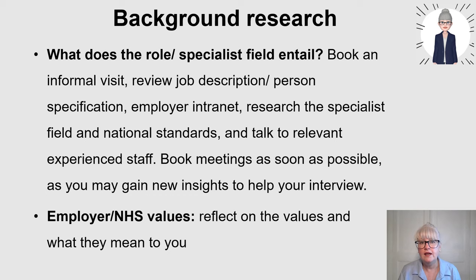The employer intranet is really important. Research the specialist field - go and look at some key articles in the area, journals and national standards. Talk to experienced staff and try to book meetings as soon as possible, because managers and leaders are very busy. Also look at the NHS values and the local intranet for the values of that hospital trust or employer, as they may ask questions on that.